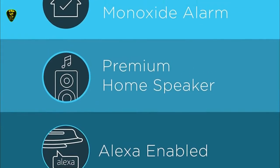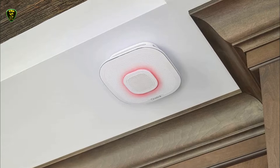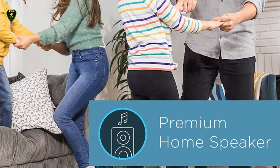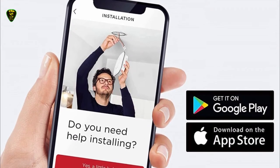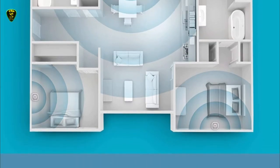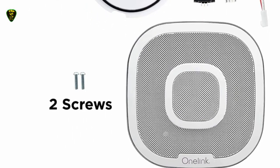This smart alarm detects fire and carbon monoxide threats in your home, tells you the type and location of the threat, and even sends alerts to your phone. With its built-in Alexa services, it can also play music, news, or audiobooks through its included high-end speakers. If you have other smart devices in your home, use hands-free voice commands to control lights, locks, thermostats, or any other smart devices you may have. The companion app allows you to easily test or silence your alarm, control entertainment devices, or adjust the included nightlight using your smartphone or tablet.